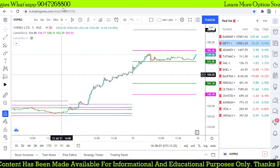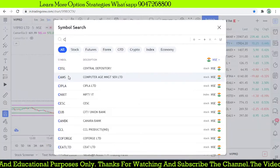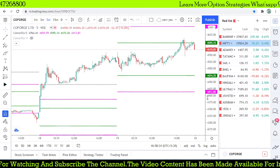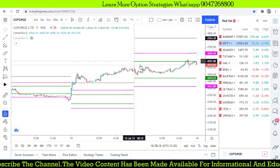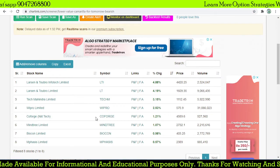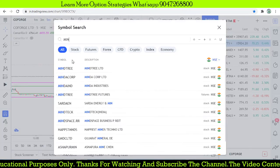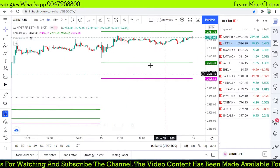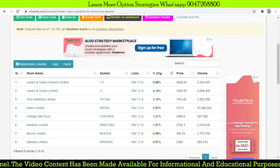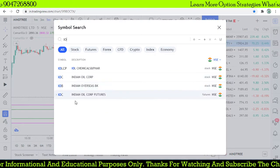Moving on to Goforge and the next stock — there is no trade opportunity in that particular stock either. For the stocks we posted for intraday trade, we also checked Mine Tree. There is no trade opportunity in Mine Tree either. And finally, Buyacon.